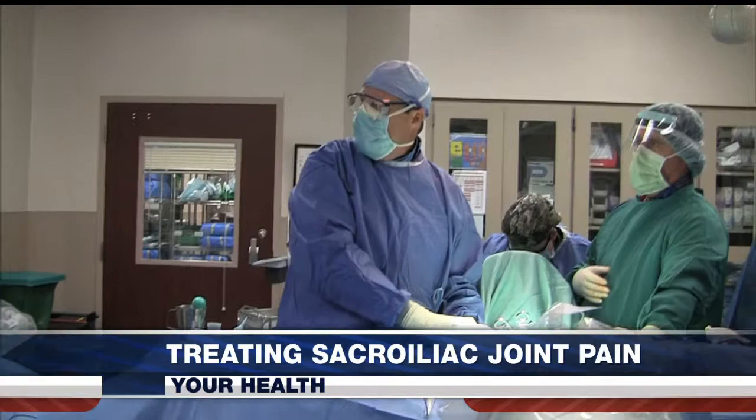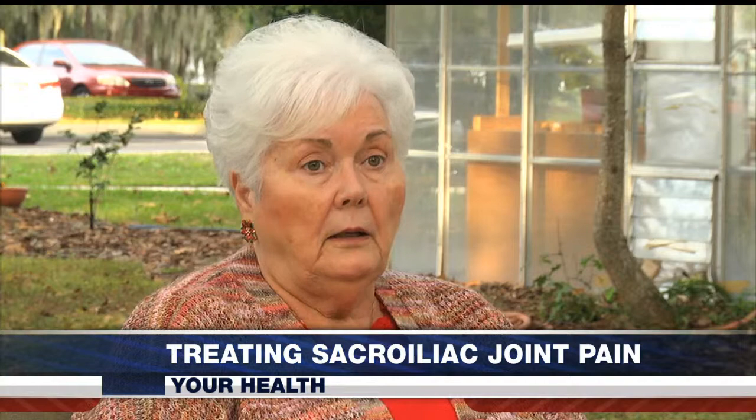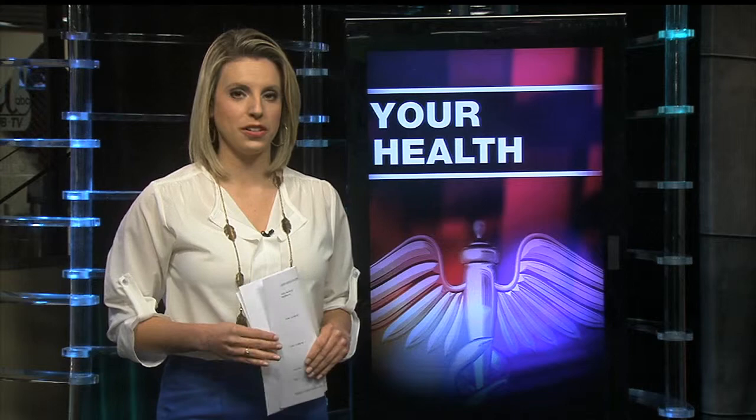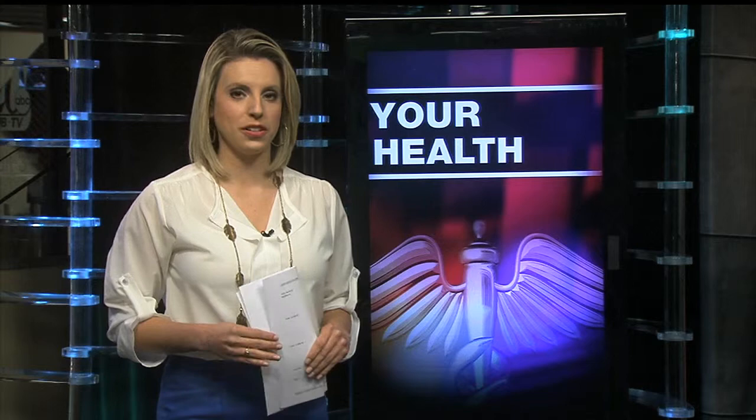Dr. Stevenson and North Florida Regional Medical Center are now part of a more widespread study evaluating the implant's safety and effectiveness. As for Neal, she says it's effective — she can now move around again, virtually pain-free. Dr. Stevenson says data collected six months into their study shows radical improvements in patients' levels of pain and their quality of life.